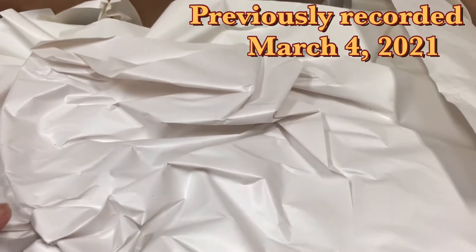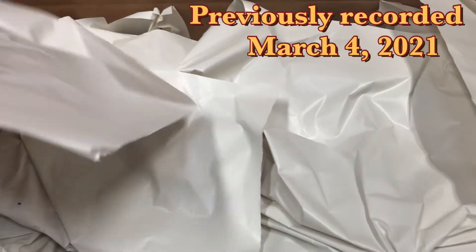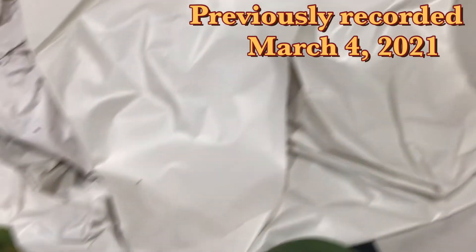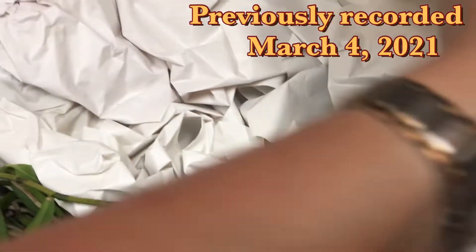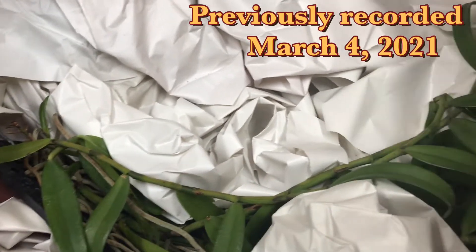I think I ordered on Sunday and it came Tuesday, so shipping was very fast. This is from BL Orchids, and I'm excited. There's one that's rare here, and the other one is something I've been looking for.